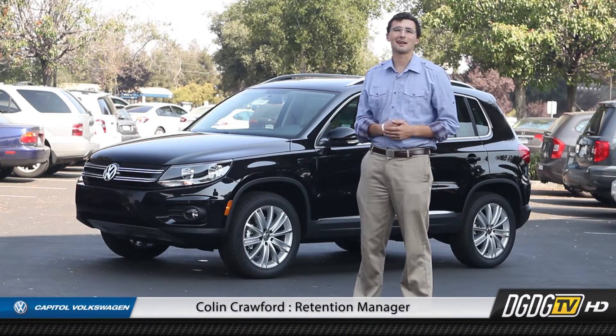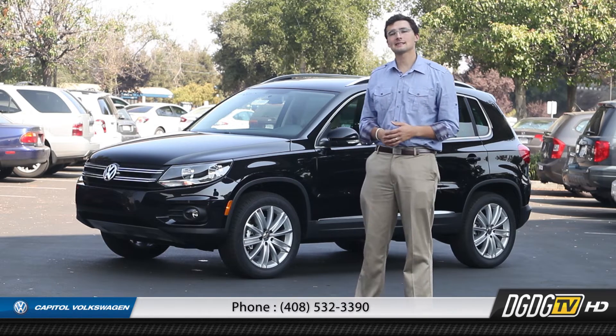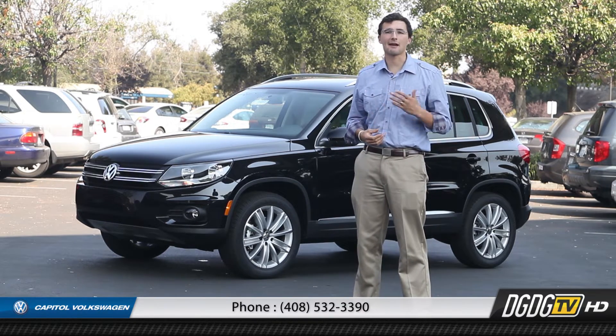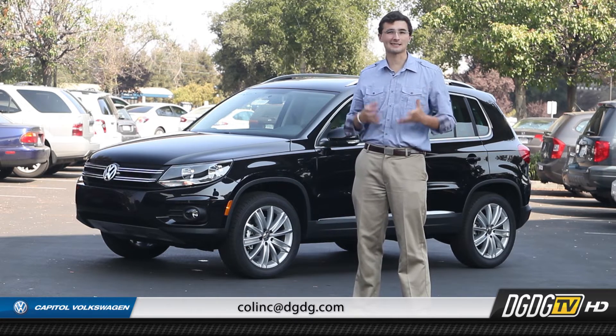Colin here with Capital Volkswagen, and today we're going to introduce the 2015 Tiguan. Right behind me we've got the Tiguan SEL, which is going to be a really well-equipped model with navigation and a panoramic sunroof. Let's look at some of the other cool features that Volkswagen is going to give you standard.